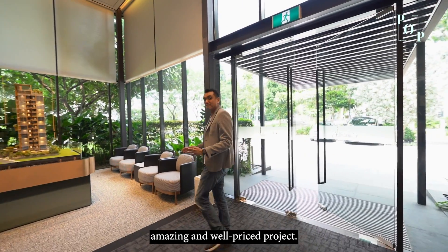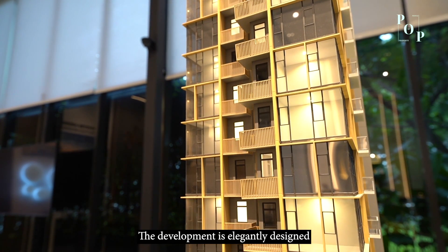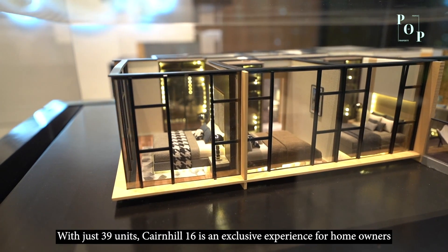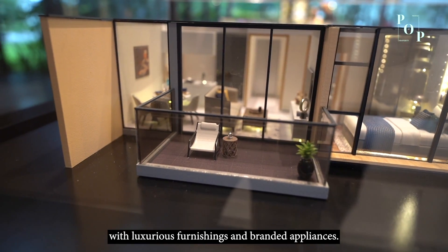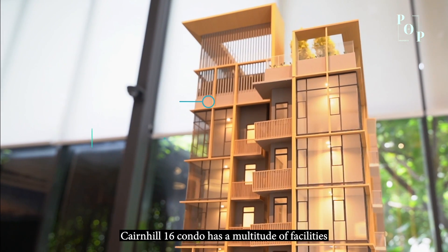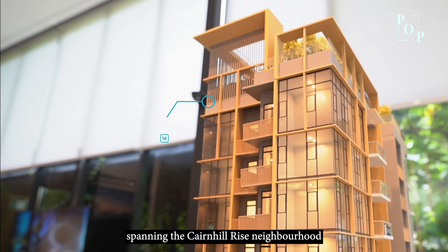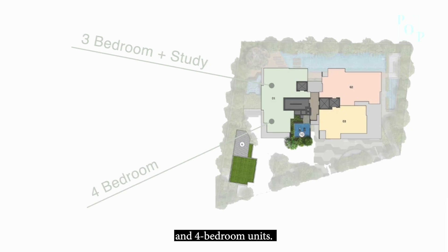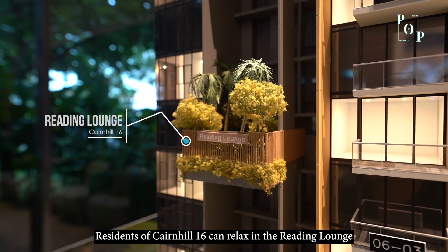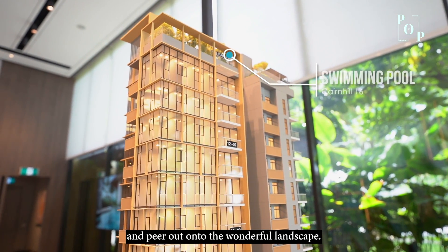Let me share with you this amazing and well-priced project, Cairnhill 16. Cairnhill 16 at Cairnhill Rise is a freehold condominium. The development is elegantly designed with suite-style bedrooms. With just 39 units, Cairnhill 16 is an exclusive experience for homeowners with luxurious furnishings and branded appliances. Cairnhill 16 has a multitude of facilities, and homeowners can enjoy an unobstructed view spanning the Cairnhill Rise neighbourhood and unblocked city view from the 3-bedroom plus study and the 4-bedroom units. Residents of Cairnhill 16 can relax in a reading lounge or head to the pool in the sky terrace and peer out onto the wonderful landscape.